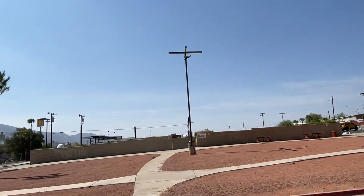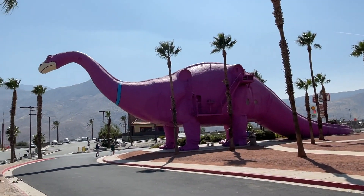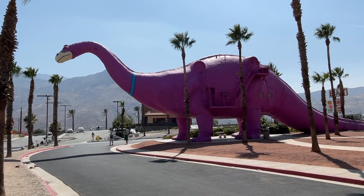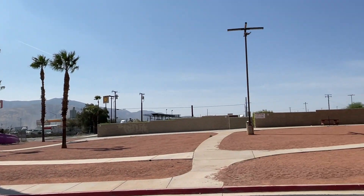Thanks to the people who own the Cabazon Dinosaurs — this is a real joy. And the next time you come, tell them Large Marge sent ya!